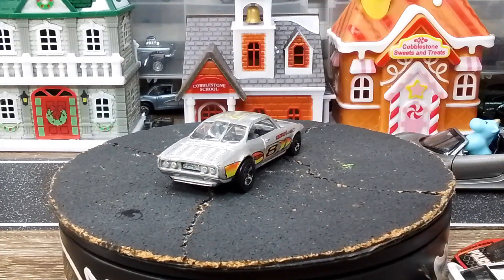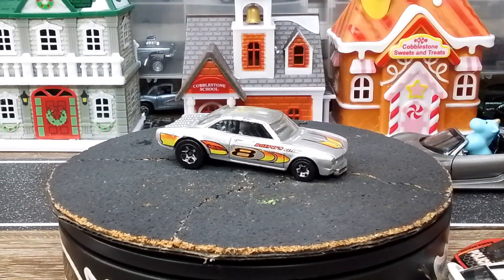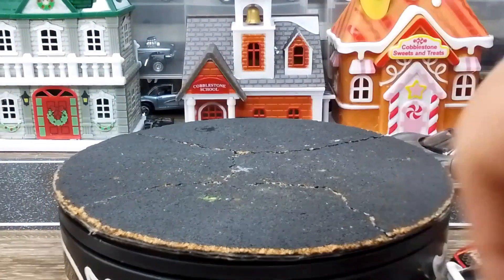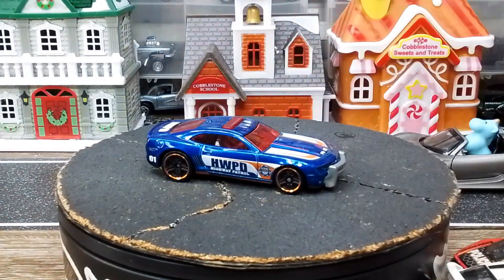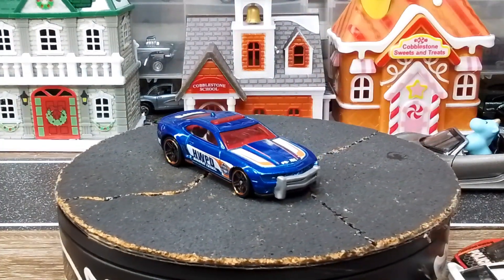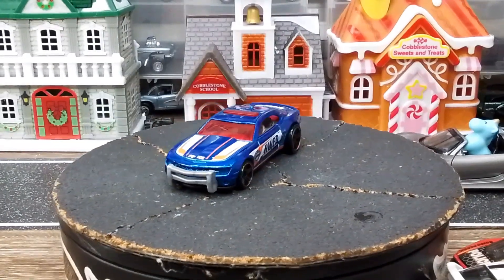Here's another cop car - oh this is nice, look at the blue on this Camaro. It is fast, it wants to run man - that thing's fantastic, freaking nice.